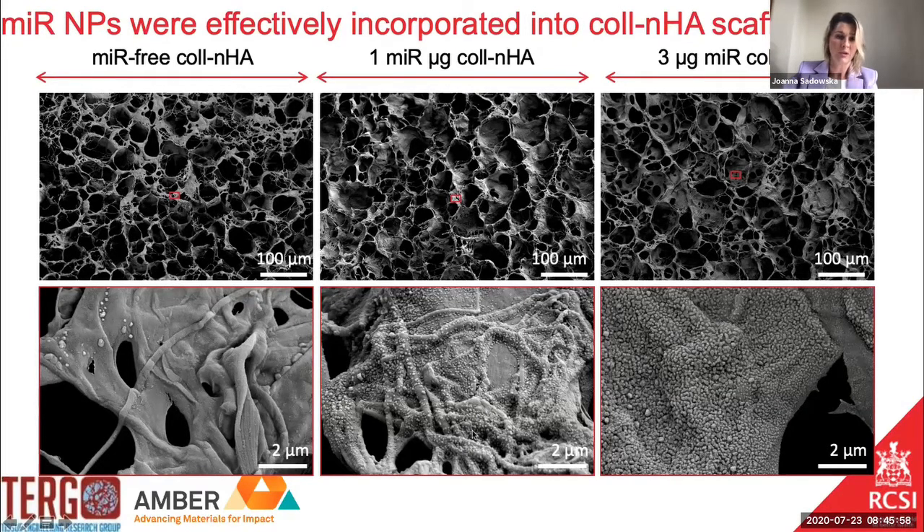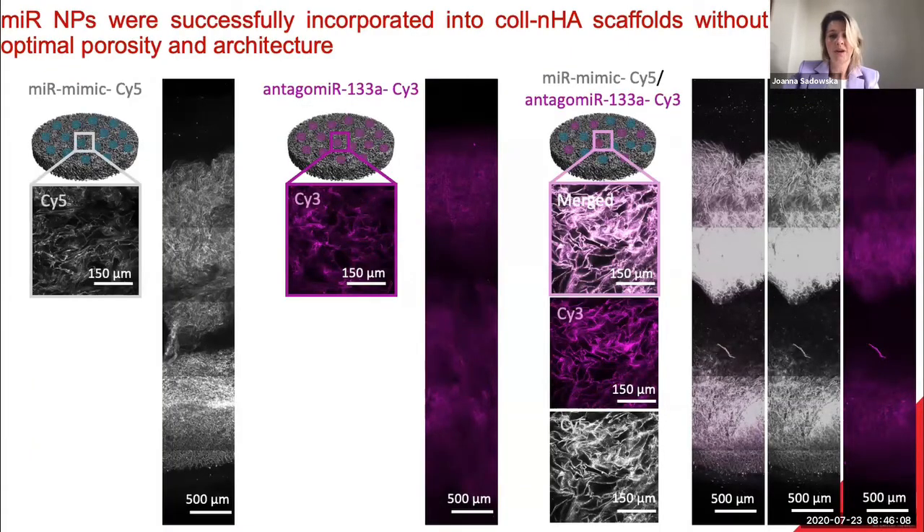The dosages tested were one microgram per scaffold and three micrograms per scaffold, and you can see the tiny dots which are the nanoparticles. We also visualized them through confocal microscopy — those nanoparticles were stained with either Cy5 or Cy3 fluorophore and we made cross-sections through the thickness of our scaffold, demonstrating a very nice distribution throughout the entire thickness of our scaffolds — in all three platforms studied — with a height of four millimeters, so they are quite thick.